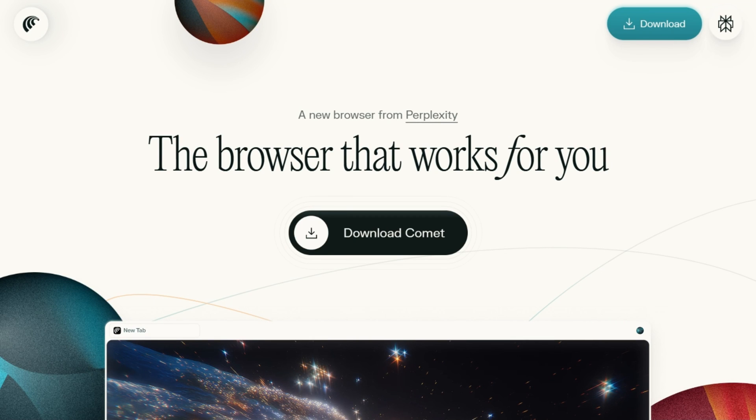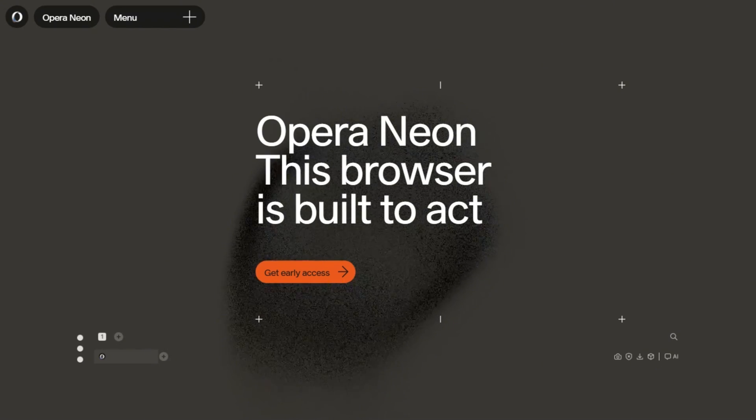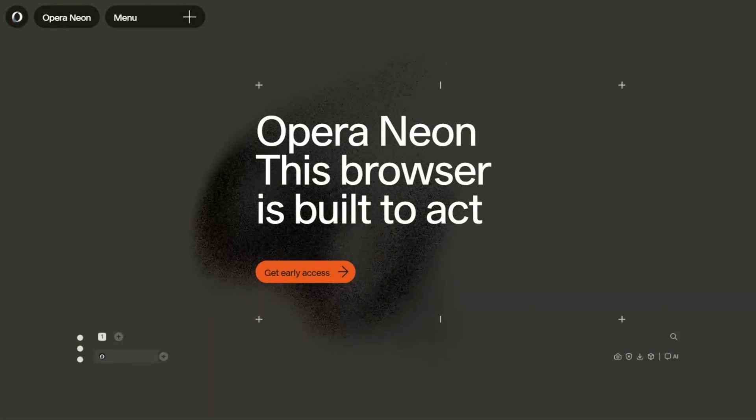Two AI browsers walk into 2025. One launched at $200 a month, panicked, then went free. The other stayed at $20. Both claim they'll browse the web for you. Which one delivers?